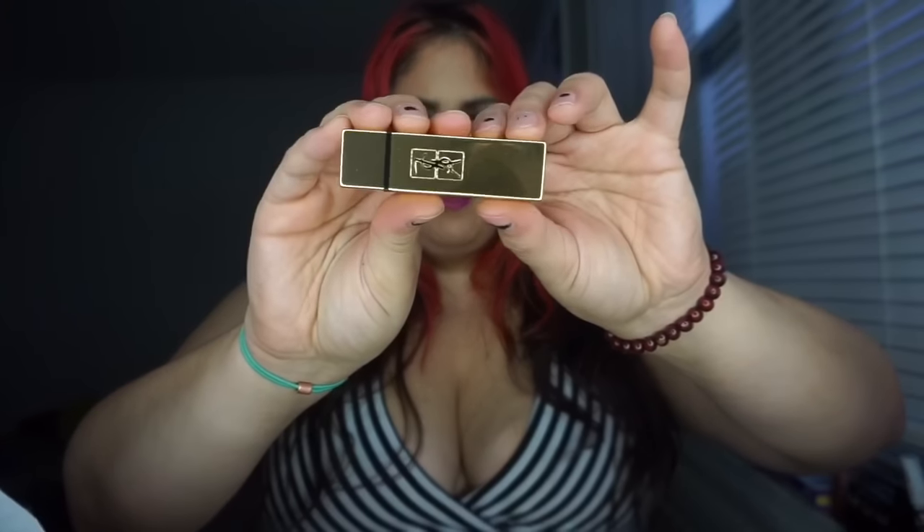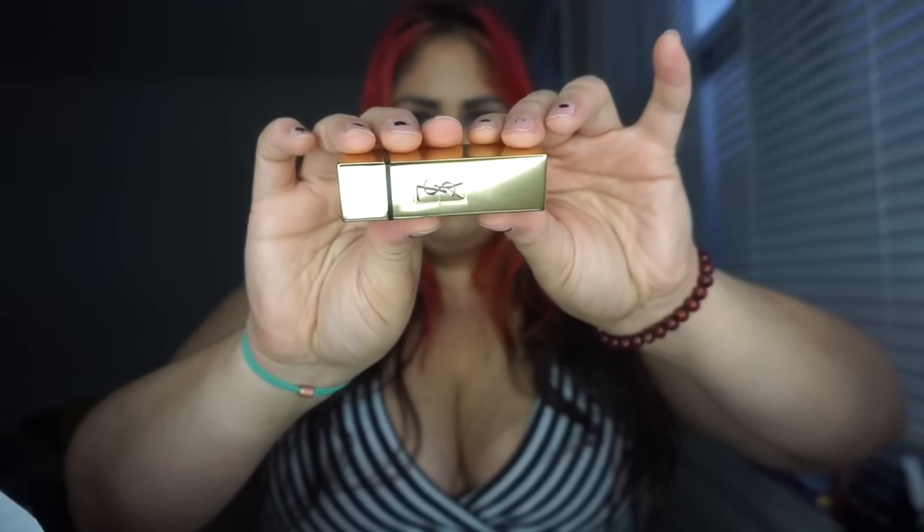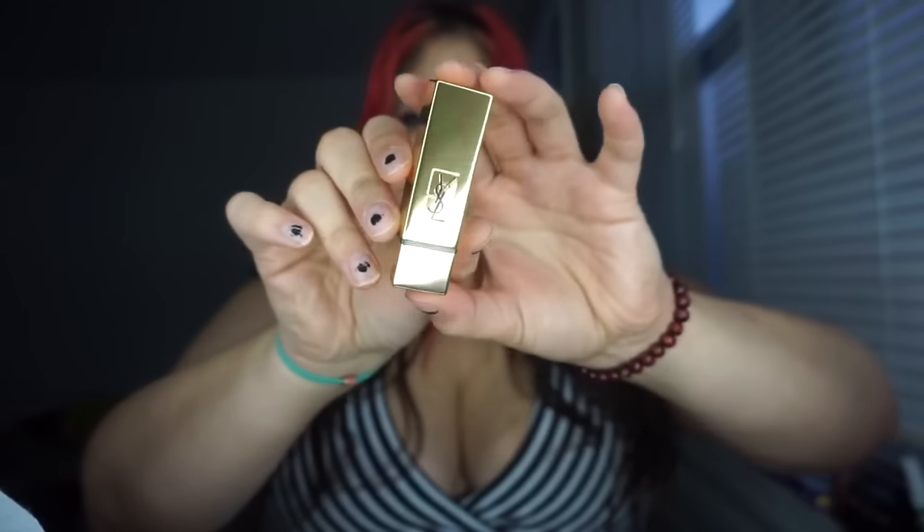Look at this beautiful packaging — reflective gold, it's just beautiful, I'm in love with it. Very simple. I love that it's not a magnetic closure; it actually has a snug close, so you don't have to worry about it opening up in your bag.